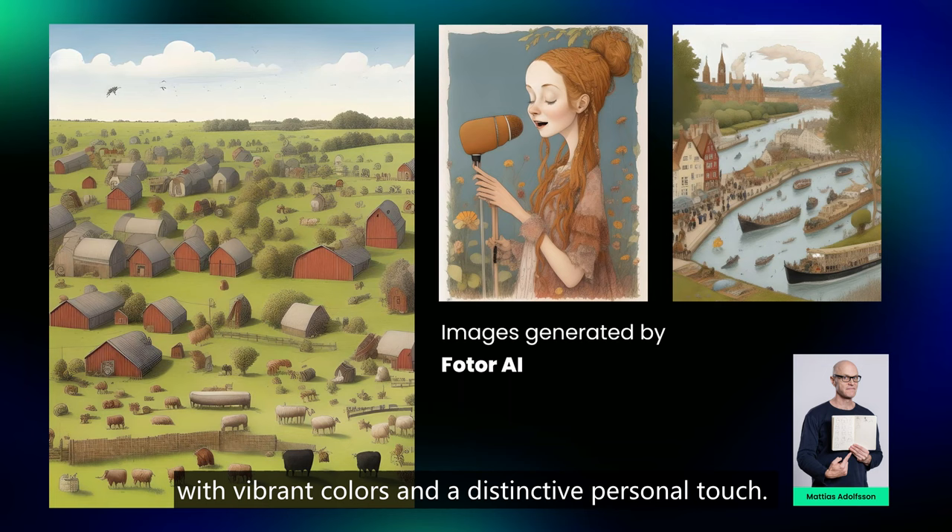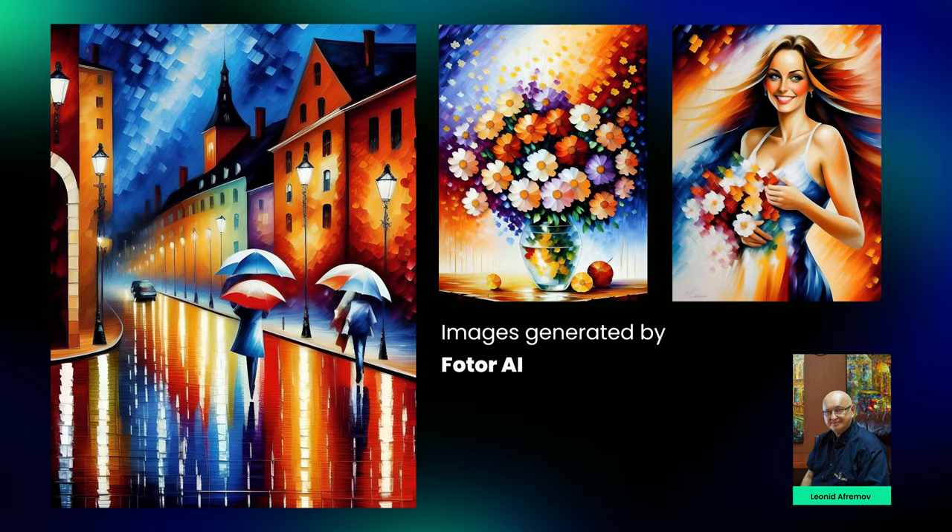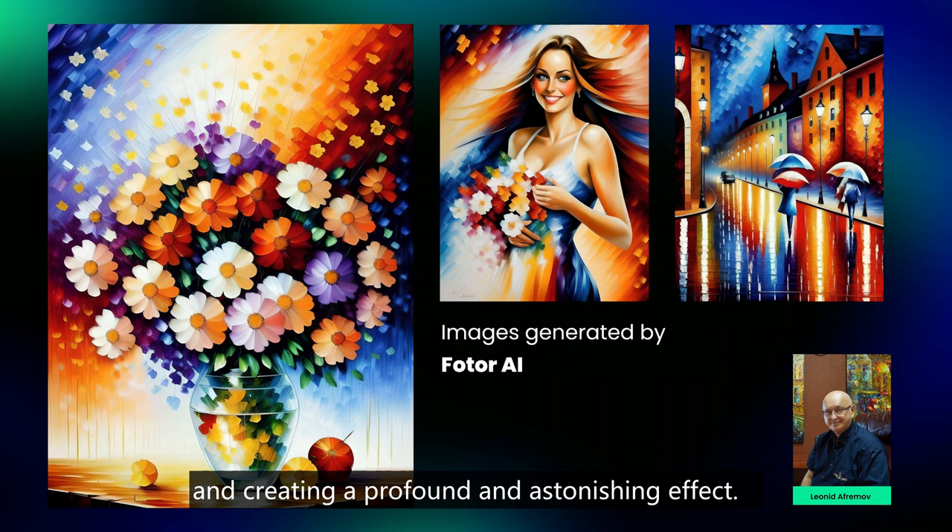Third, Leonid Aframov. A contemporary impressionist artist from Belarus, he specializes in using a palette knife and natural oil materials on canvas. His personal touch lies in his knife painting technique, showcasing his mastery of layering colors and creating a profound and astonishing effect.